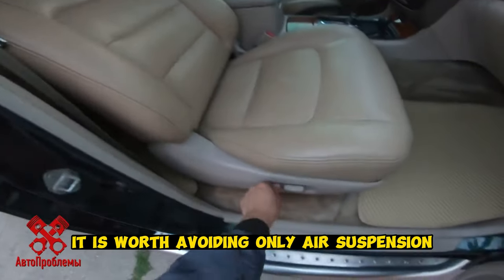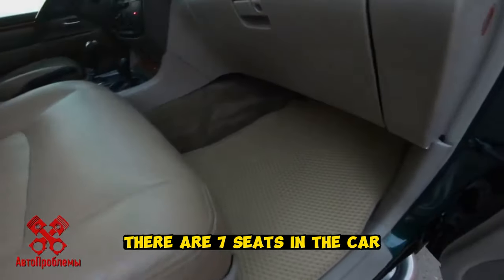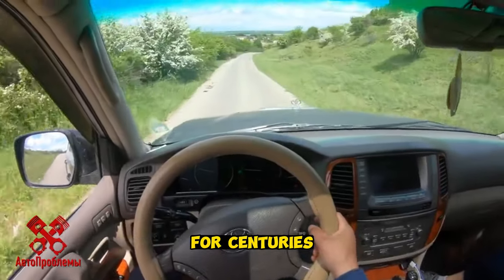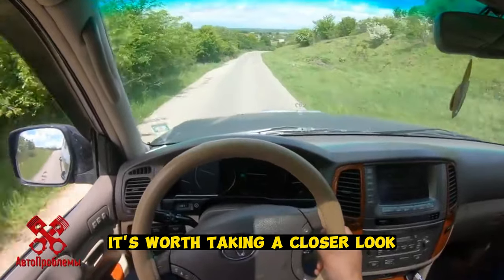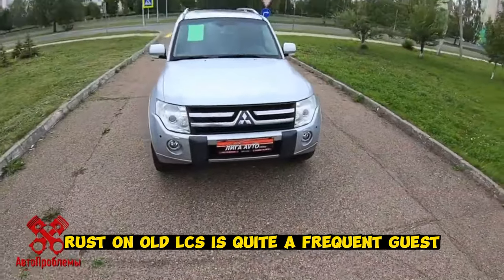It is worth avoiding only the air suspension — it is not so reliable. There are 7 seats in the car, good finishing materials, everything is done with high quality. It's worth taking a closer look only at the condition of the body and frame, as rust on old Land Cruisers is quite a frequent issue.